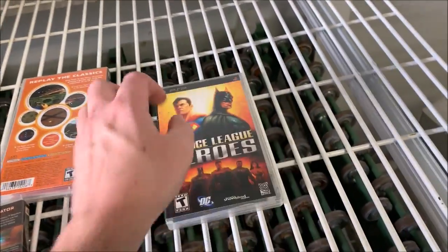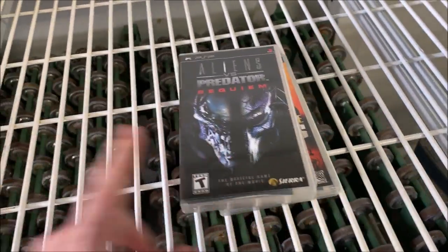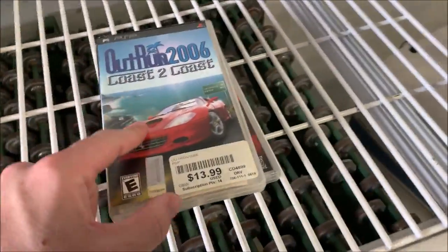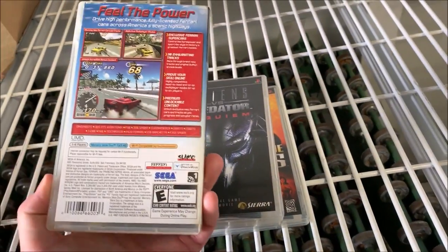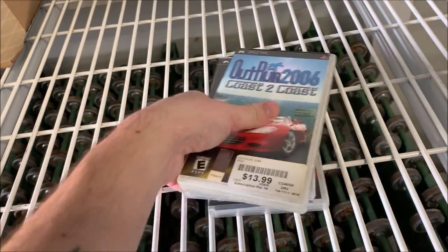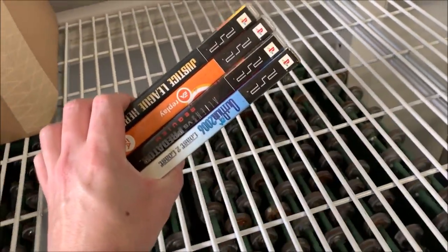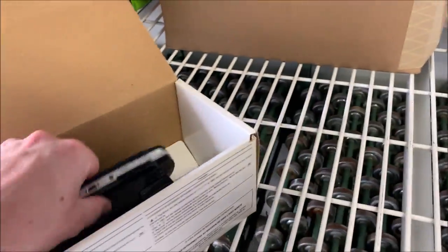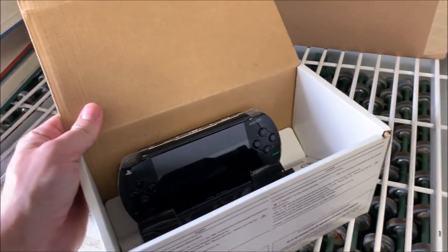I looked these games up: $9 after fees on Amazon, $8 after fees, $17 after fees, and this one's a wild card — $46 after fees. I think the price is a little high but I should get decent money for it. At the very least, I've probably got about $60 worth of games here. And if this PSP works, I haven't sold one in ages but I'm assuming it's probably still worth about $40 to $50.